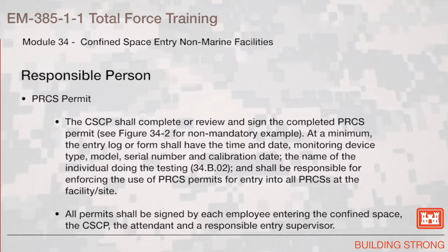Responsible person. Permit required confined space permit. The confined space competent person shall complete a review and sign the completed permit required confined space permit. Figure 34-2 shows a non-mandatory example. At a minimum, the entry log or form shall have the time and date, monitoring device type, model, serial number, and a calibration date, and the name of the individual doing the testing. The competent person shall be responsible for enforcing the use of the permit required confined space permits for all permit required confined spaces at the facility or site. All permits shall be signed by each employee entering the confined space, the confined space competent person, attendant, and a responsible entry supervisor.